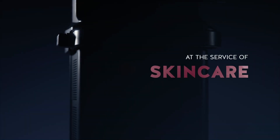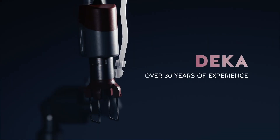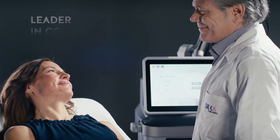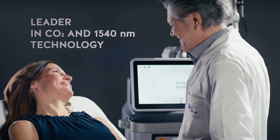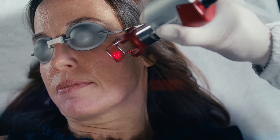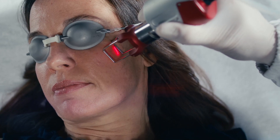At the service of skin care, with 30 years experience, DECA has created Dual Glide, the leading system in laser technology with double CO2 and 1540 wavelength, which combines extreme versatility with maximum precision.